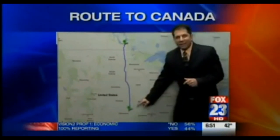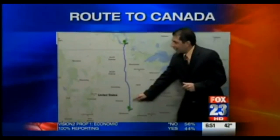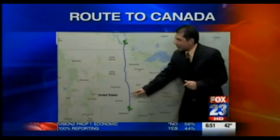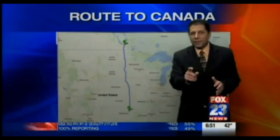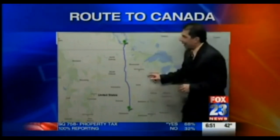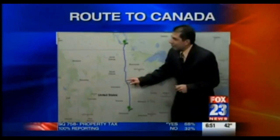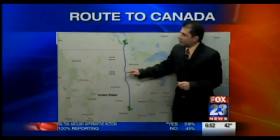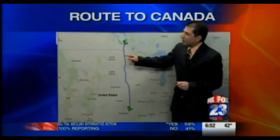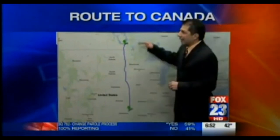You'd leave out of Tulsa here. You take Highway 75 northbound up through Kansas, past Kansas City. When you get into Omaha, watch for that junction for Interstate 29, because then you want to take I-29 out of Omaha, Nebraska, right here. That'll get you up through Sioux Falls, South Dakota, then up into North Dakota. And literally, I-29 will go to the Canadian border.